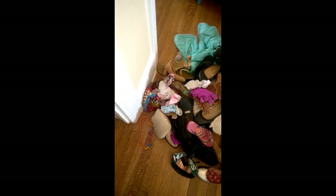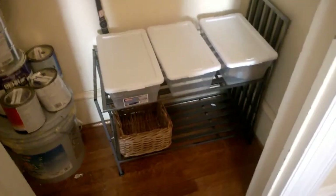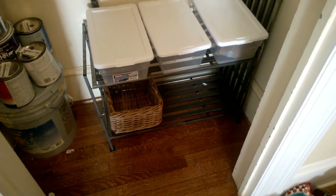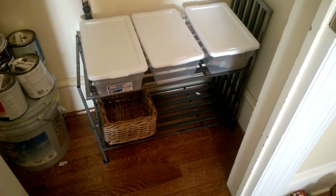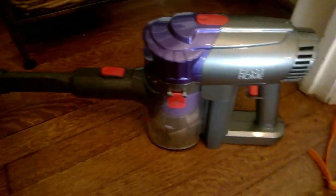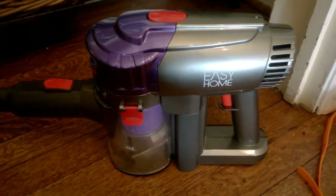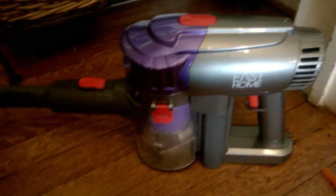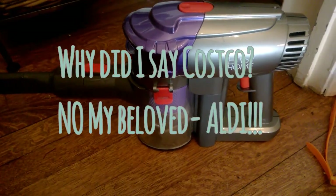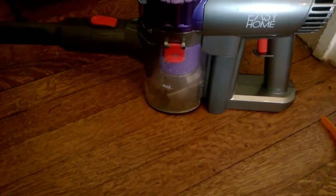I found a bunch of socks that probably have their mate in my laundry room. Before I start putting things back, I want to give this closet a good clean. I'm going to use my little stick vacuum to vacuum out the inside. I absolutely love this stick vacuum — it's a knockoff of the Dyson, the brand is Easy Home, and you can find it at Costco for about sixty dollars. I've had the Dyson in the past, which runs three to four hundred dollars, and I hate to say it, but this one works just as well.